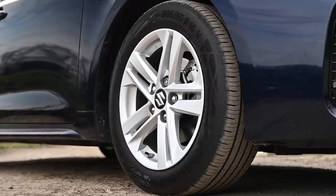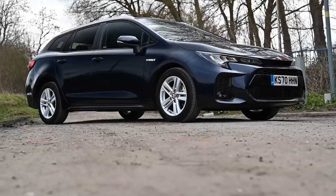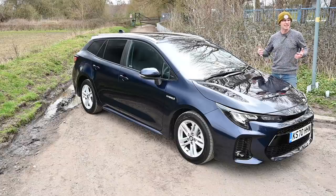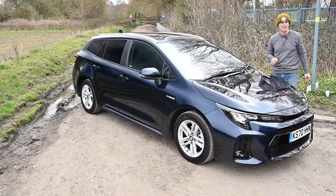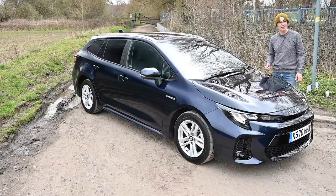So finding them offering a big family practical estate car is a little bit unusual, but not necessarily a bad thing. As you may also be aware, Suzuki and Toyota now have a product alliance. They're working together to develop new cars in different areas, both taking advantage of the other one's expertise. Suzuki are taking advantage of the Corolla and the fact that Toyota have got 23 years of making hybrids, ever since the first Prius came out all that time ago.